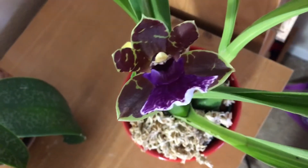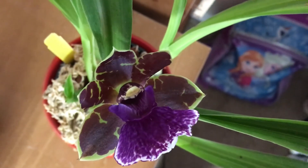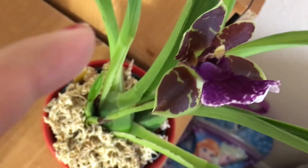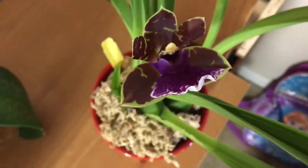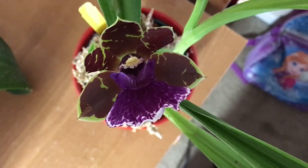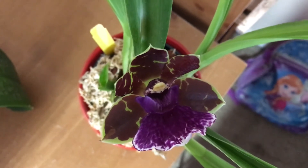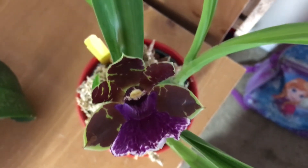And then this is another Zygopetalum that I got for five dollars. It had one bloom on it because the spike had broken — you can see right there where it broke — so she put it on the out-of-bloom special. It hasn't opened up all the way, so it's kind of closed, but it looks a lot like my other ones. Except this one has started to smell and it's very spicy, not sweet at all, so I'm hoping that changes.